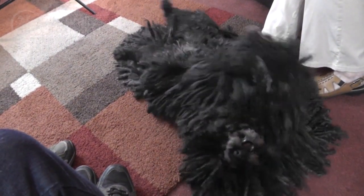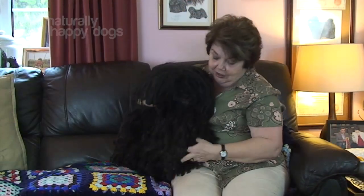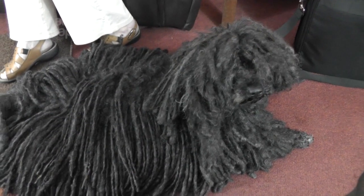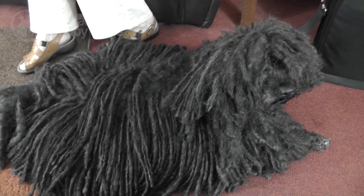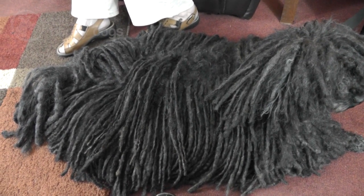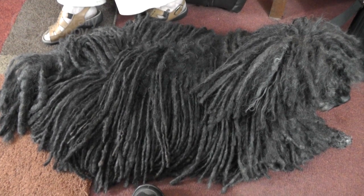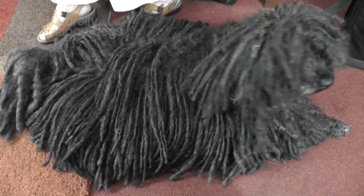He's trimmed underneath because we don't show him at the moment, that's why his tummy's bare. But if you look at her, she's corded all the way under. They don't molt. It's one of the good things about them. They're very good for people with allergies — asthma, eczema, that kind of thing. You can't guarantee that, there are people with allergies that are allergic to them. But generally speaking, we have sold Pulis to people especially with asthma who have managed really well, because there just is no coat flying around.